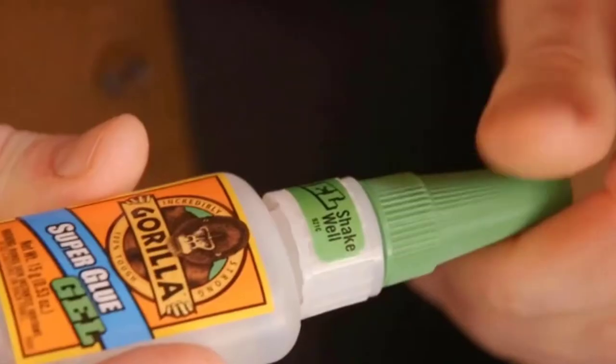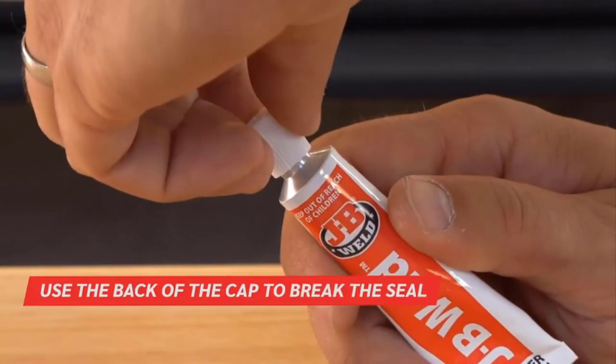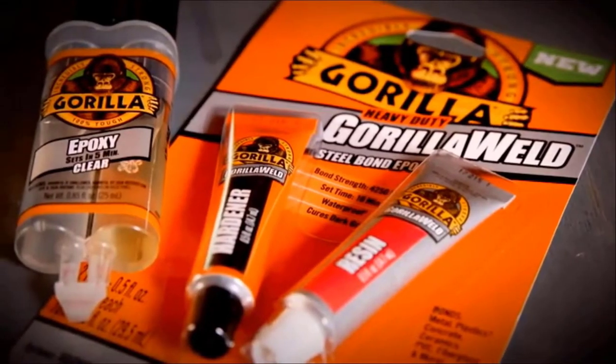Whether it's a DIY project or a simple household fix, we use glues almost on a daily basis. However, not all types of glues are made to be all-purpose. Truth is, there are so many types of glues that serve a particular range of needs.